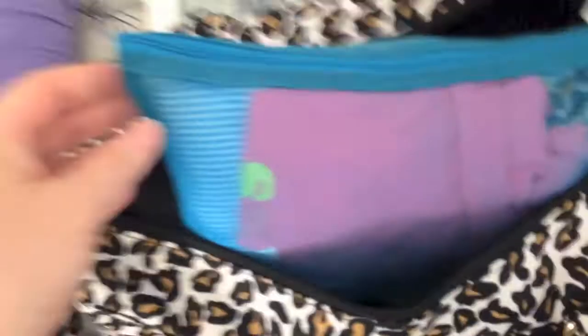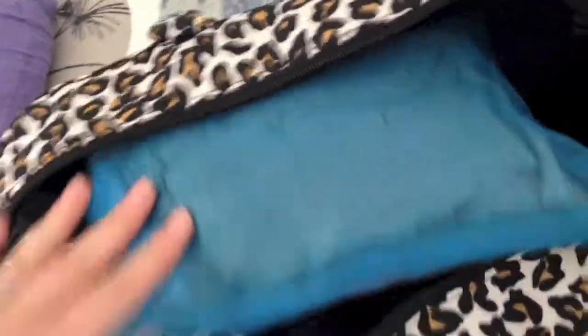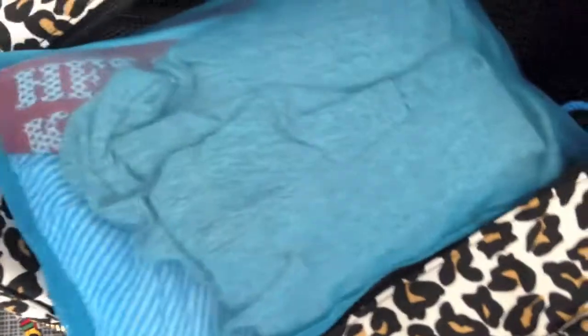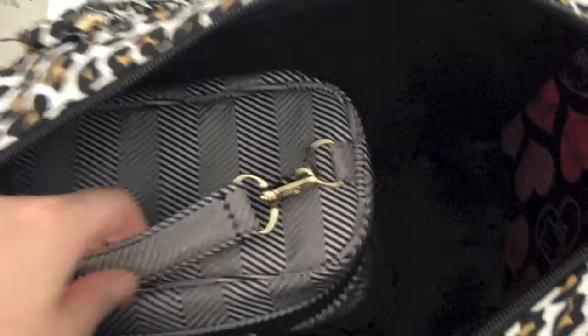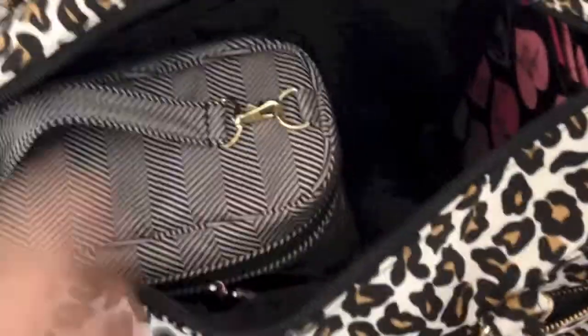I've got a clear zippered pouch with a change of clothes for Nicola and Luca — there's a pair of shorts in there. There's also a mesh bag for any wet clothes, a wet bag. I'm also able to fit a fuel cell in here — this is a Queen of the Nile JuJuBe fuel cell and that fits in there easily.